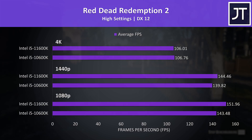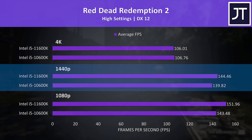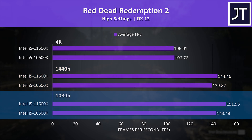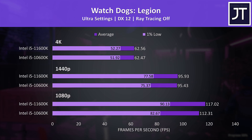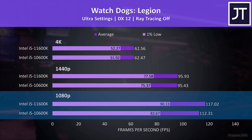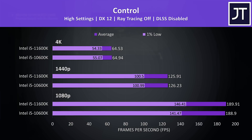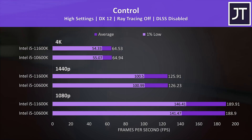Red Dead Redemption 2 was tested with the game's benchmark tool. Again no difference at 4K, though there's a little more gap at 1440p — the 11600K just 3% ahead of the 10600K at that resolution, and 6% higher at 1080p. Watch Dogs Legion was also tested with the game's benchmark — pretty much no difference between 1440p and 4K, while 1080p was just 4% higher in average FPS on 11th gen, with a slightly larger 9% boost to 1% low. Control is generally a pretty GPU-heavy test, which is why there's no real change between the two processors even at 1080p. I could have focused purely on CPU-intensive games, but that doesn't represent the real world.